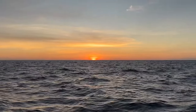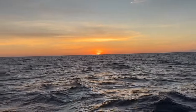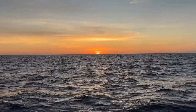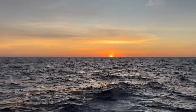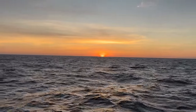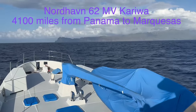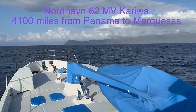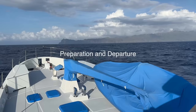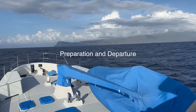The first sunset at sea here off Panama. We left Buenaventura about two hours ago and it's a beautiful sunset. We're making about 7.8 knots. Welcome to MV Carawa. Here you see the Marquesas on the horizon after our 21-day passage. This video is about the preparation and departure from Panama on this journey in February-March of 2024.